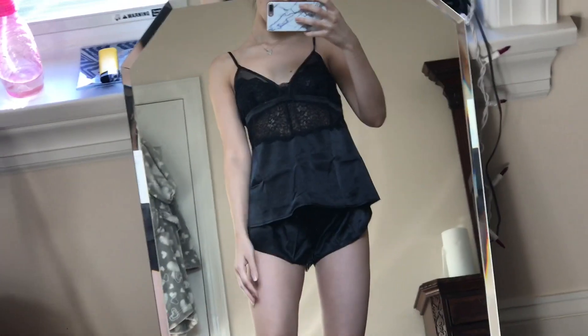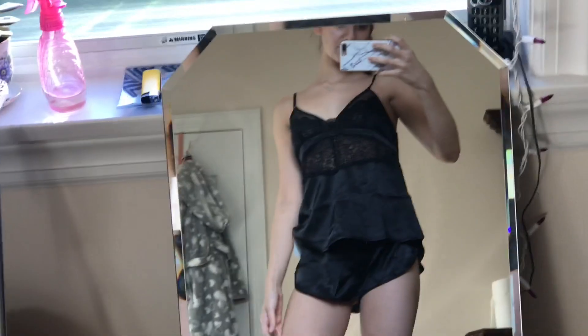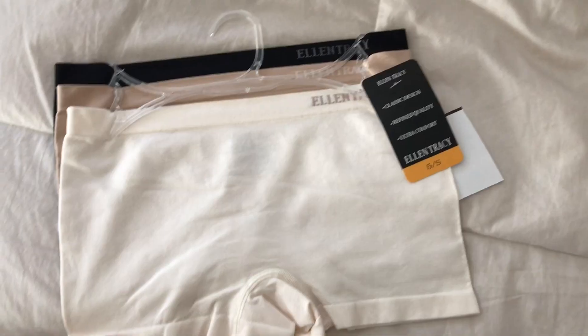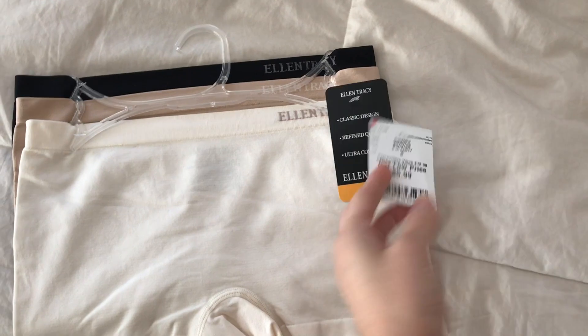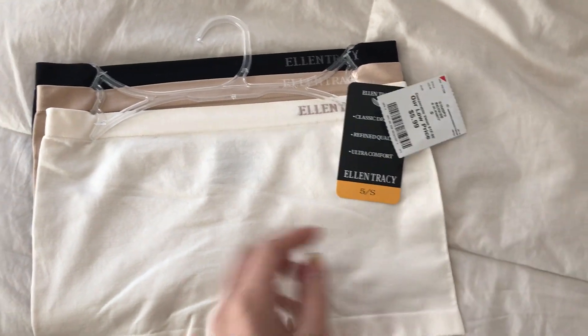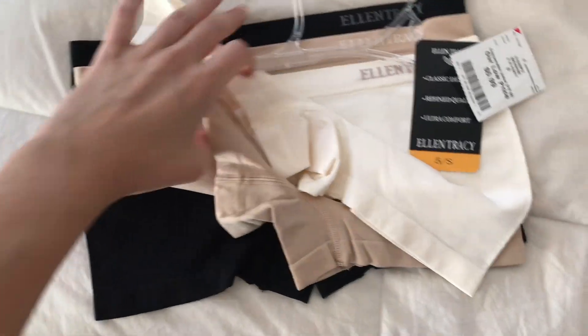I got the same set in black — a little more sexy, you could say. Again, me showing you what the shorts look like, the back, the straps are adjustable which is really good. Then this is a three-pack of boy shorts in beige, white/ivory, and black. I've never gotten boy shorts before so I'm excited to try these. They look really nice — they're by Ellen Tracy, which is a pretty good brand.